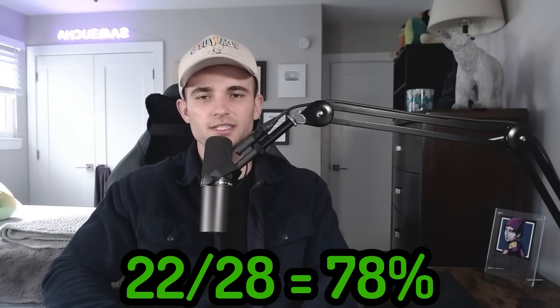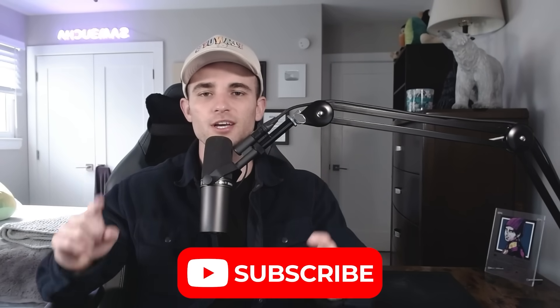I think I did pretty good all things considered. I'm definitely getting better each video. But yeah, thanks for watching guys. Make sure to watch this video and this video, and I'll see you next time.